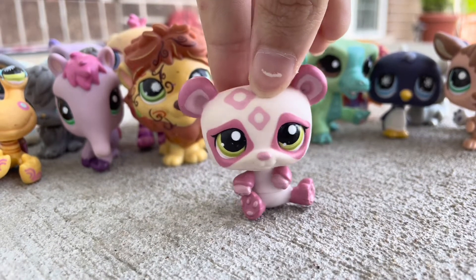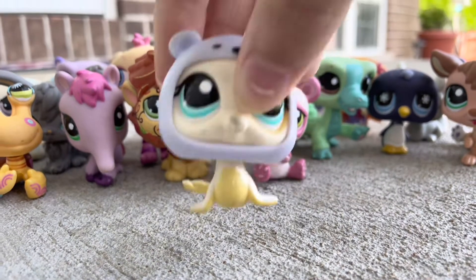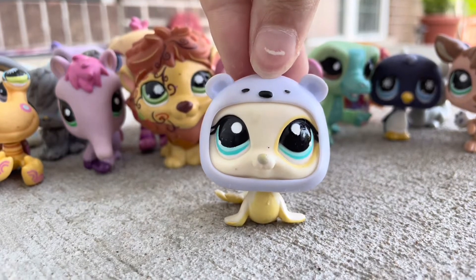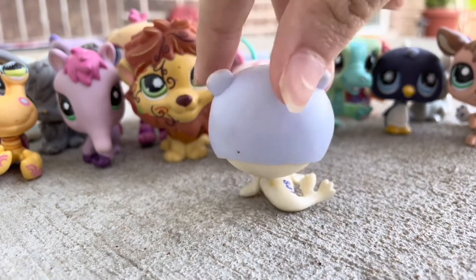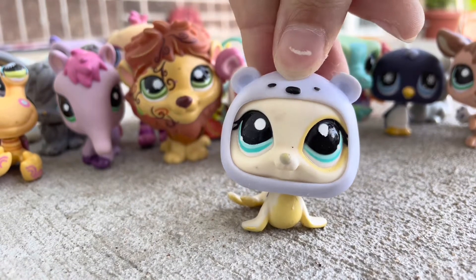Again, these were owned by kids mostly, and it's gonna happen eventually if they get played with. And the next up is probably one of the cutest LPS I've ever seen — the seal with a polar bear hat. I did take the polar bear hat off to clean it, but with the polar bear hat on it's much better. It's really top-heavy, but it's such a cute pet.